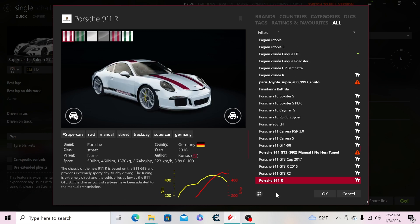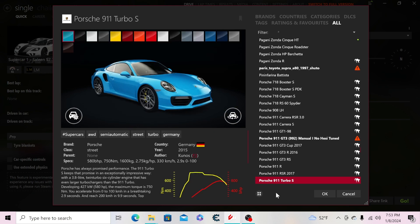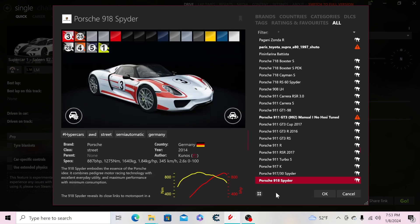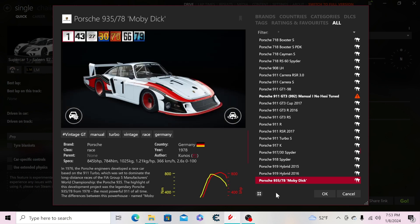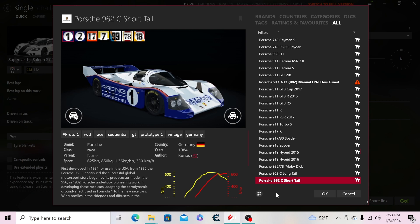Then the GT3 RS, the 911 R, the 911 RSR, the Turbo S, the 917K, the 917/30 Spyder, the 918 Spyder with the Weissach package, the 919 Hybrid from 2015 and 2016, the 935/78, the 962C long tail, and the 962C short tail.